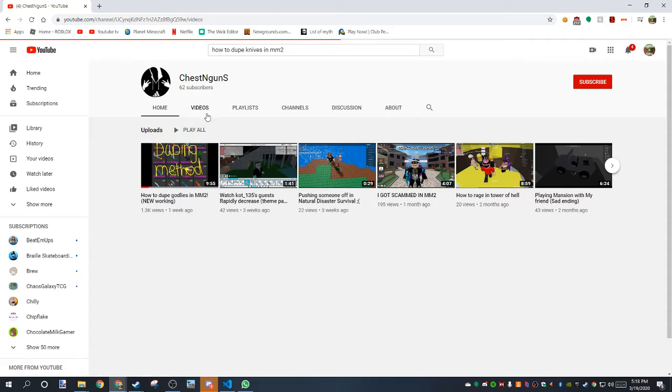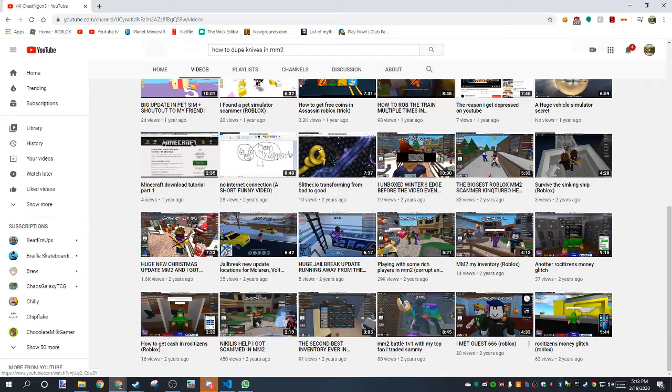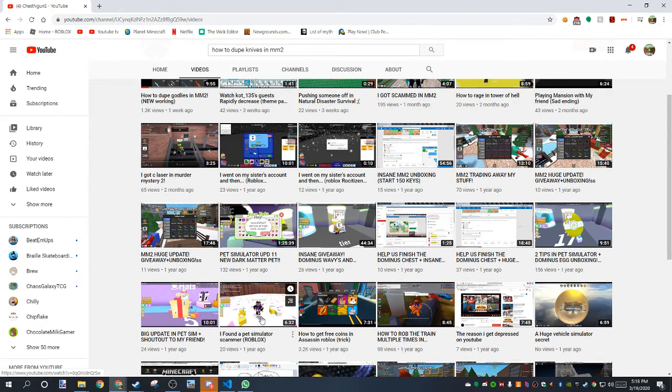And look at how many views this has. Let's look at this guy's channel. So it looks like a normal channel, right? He's talking about scammers.